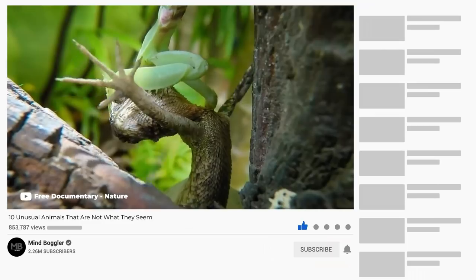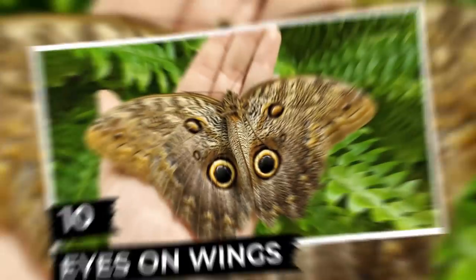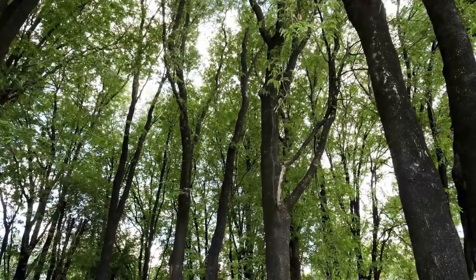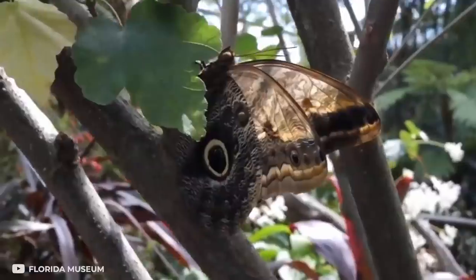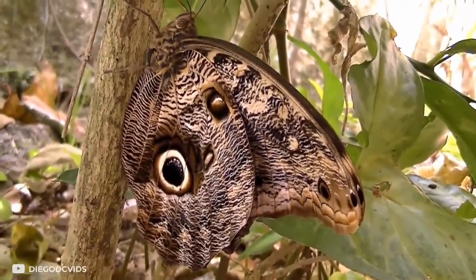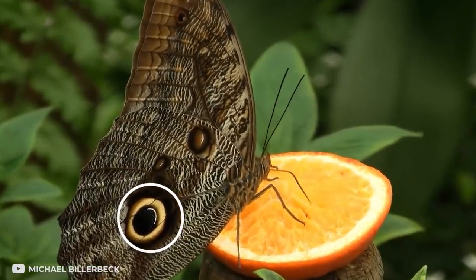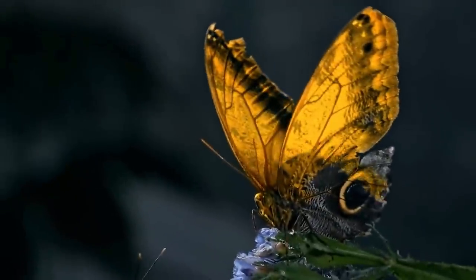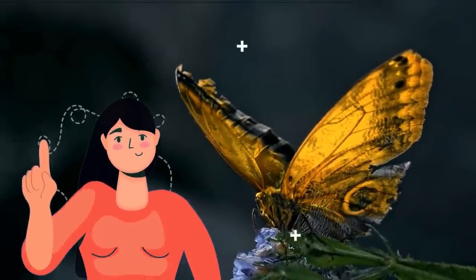Number 10: Eyes on Wings. In the tropical and subtropical forests of the American continent, you can find a very unusual butterfly called the Caligo. It scares off enemies with its unique color — the dark yellow circles on its wings remind many predators of an owl's attentive eyes, so most often they prefer not to disturb this flying creature.